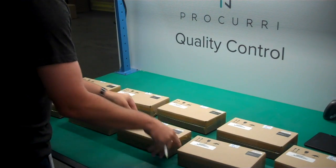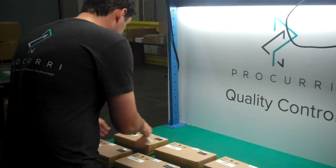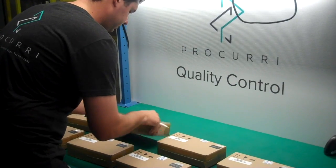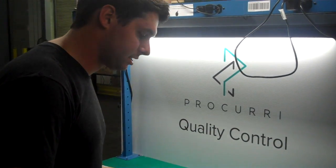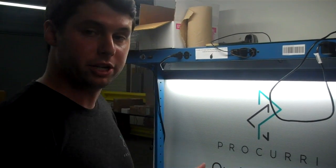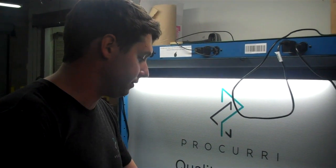I'm going to check every single one of these. All right, these all appear to be correct. I've already confirmed the part numbers and the serial numbers on the stickers on each box. The next step in the process is going to be taking quality control pictures to capture all of the relevant products and information for the order.